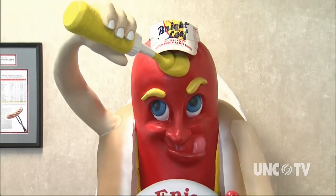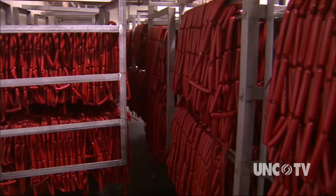Our Brightleaf red hot dog is a truly old-fashioned hot dog. It's made the way people used to make hot dogs 25 or 30 years ago. It's made with beef and pork — beef gives it a little bit stronger flavor, the pork gives a little bit of sweet flavor, and then it's got its spices that kind of set it apart.